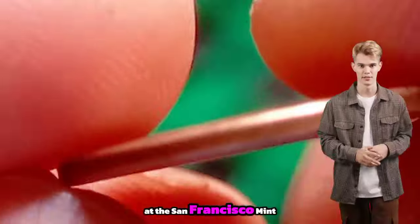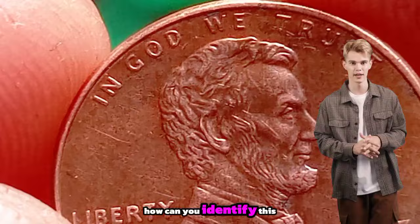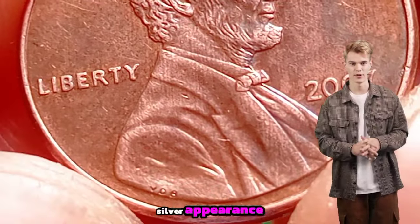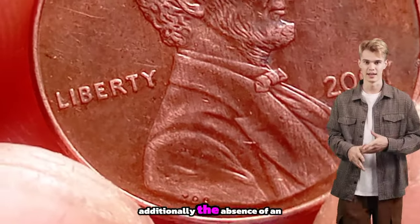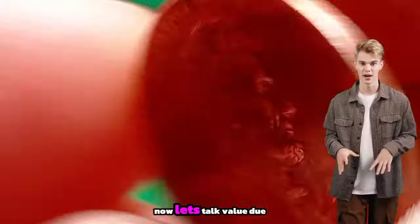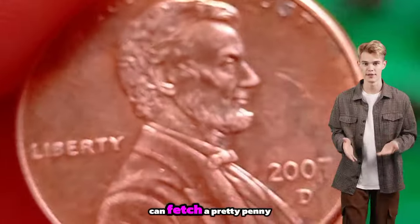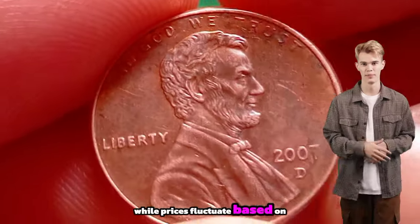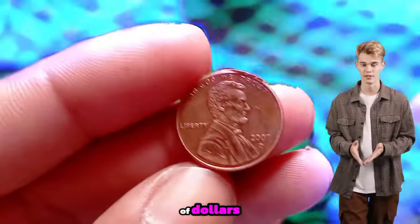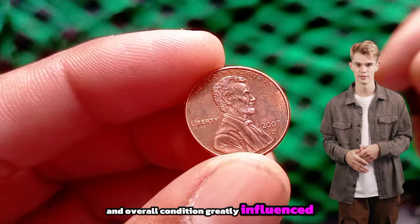At the San Francisco Mint, these coins were intended for proof sets but somehow ended up being minted with the wrong composition. How can you identify this elusive treasure? Look for the distinct copper color, as opposed to the typical silver appearance of the zinc-coated steel pennies. Additionally, the absence of an S mint mark indicates its origin from the Philadelphia Mint, further confirming its rarity. Due to their scarcity, 1970 Lincoln pennies in copper alloy can fetch a pretty penny in the collector's market, with prices known to reach $1.75 million.